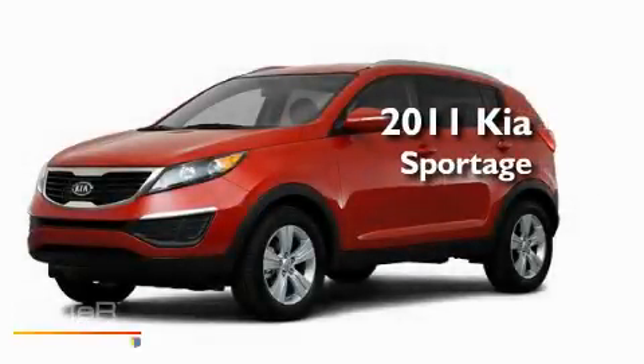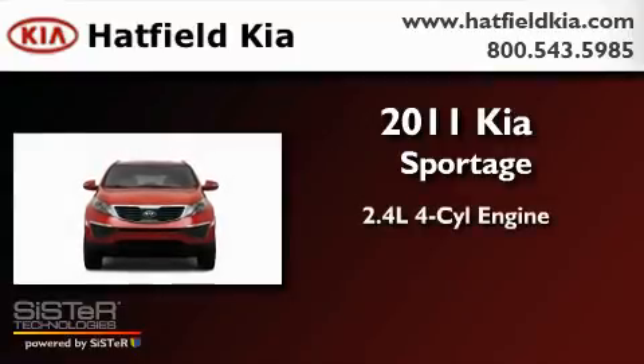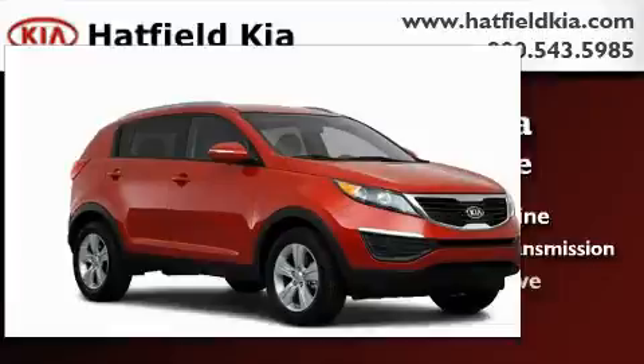This is a brand new 2011 Kia Sportage. It features a 2.4-liter four-cylinder engine, a six-speed automatic transmission, and all-wheel drive.